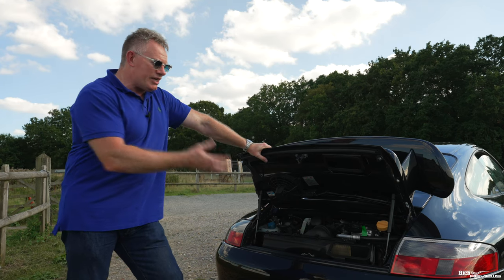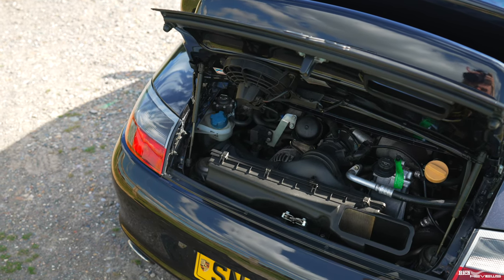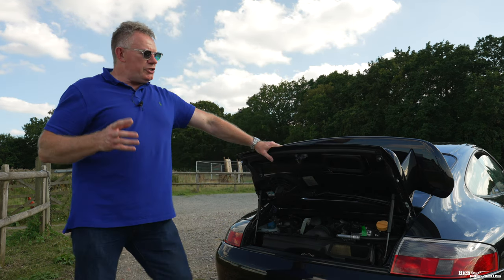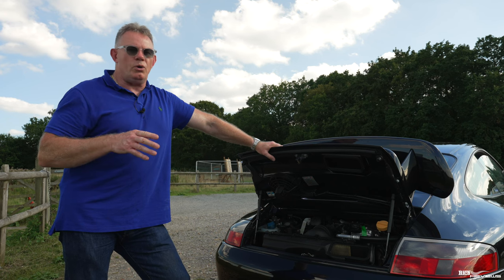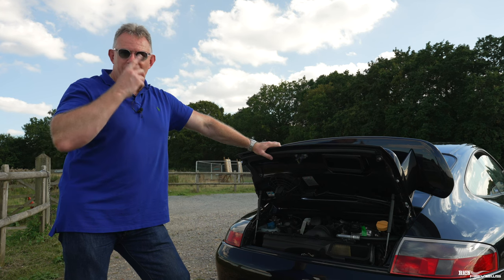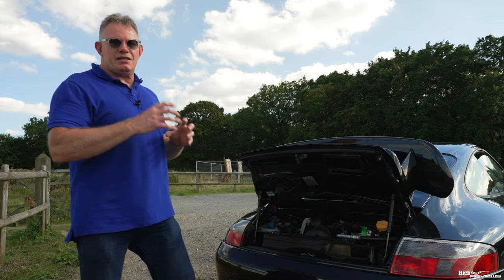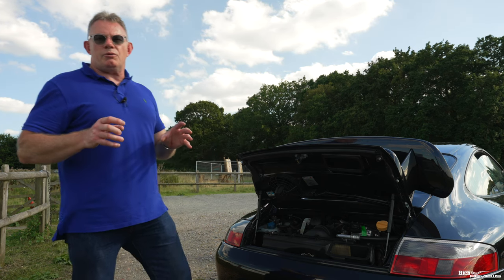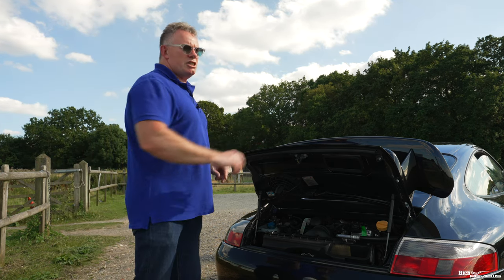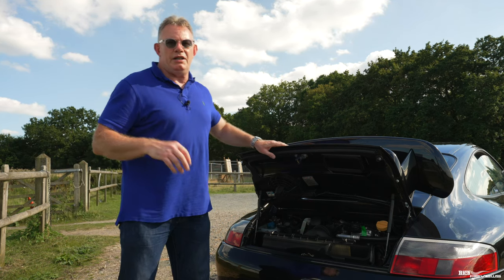Unlike the later 911 range, you can actually see the engine in the early 911 GT3 product range. The engine is placed rearward of the rear axle, which in early 911s produced what's called the pendulum effect — if you lifted just before a corner, the car could pendulum around. Rather than moving the engine forward, Porsche introduced suspension upgrades. The largest change came with the 993 model, where they introduced rear multi-link suspension, which was carried over into the 996 and subsequently the 997 range.